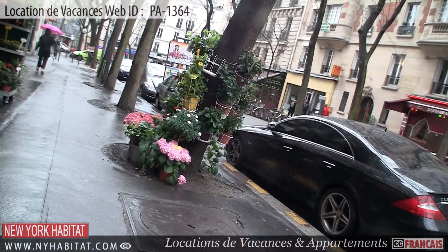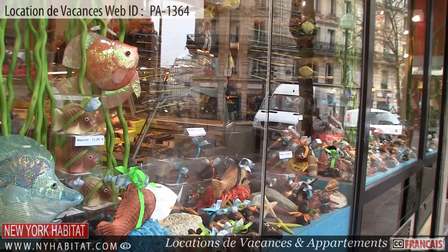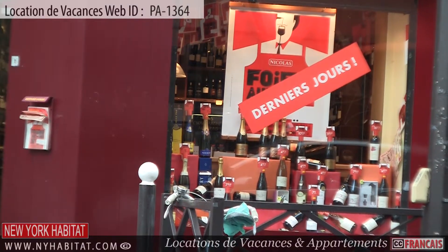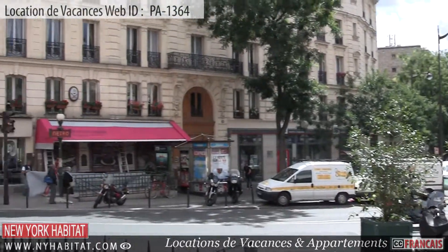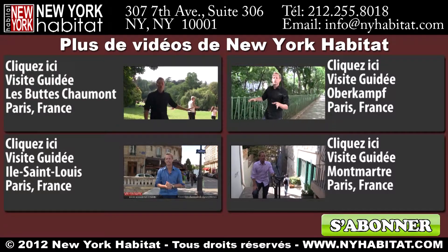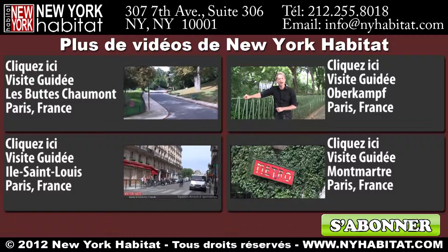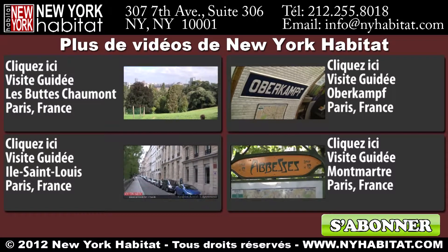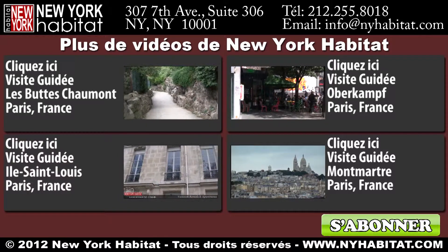Well, this ends our vacation rental video tour today! We thank you for watching and we hope to see you soon in the beautiful capital of France!